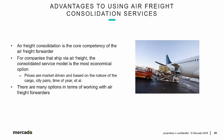Some advantages to using air freight consolidation services: the most obvious is that air freight consolidation is the core competency of the air freight forwarder — that's what they do. Buy space on aircraft from airlines, turn around, and resell that space to importers. For companies that ship via air freight, the consolidated service model is the most economical option, because freight forwarders aggregate cargo from multiple shippers and consignees, always having more volume to negotiate with the airlines than any one individual shipper could have.